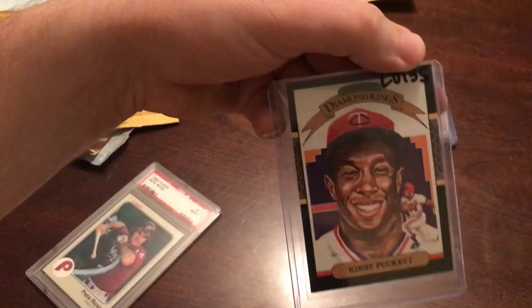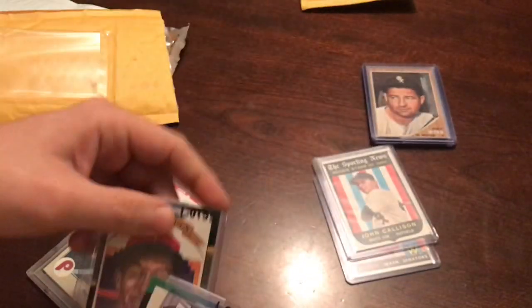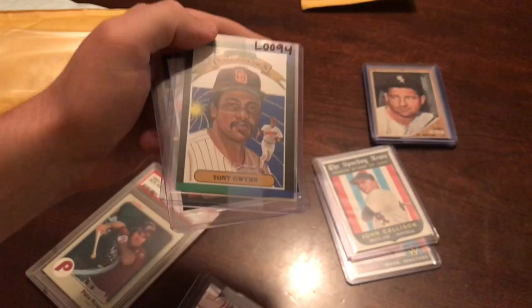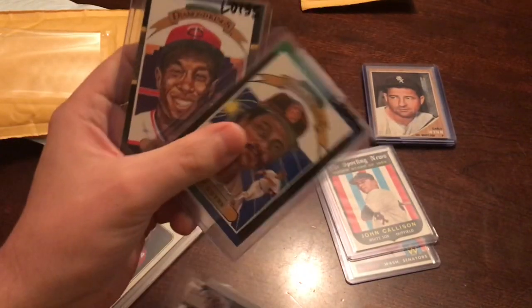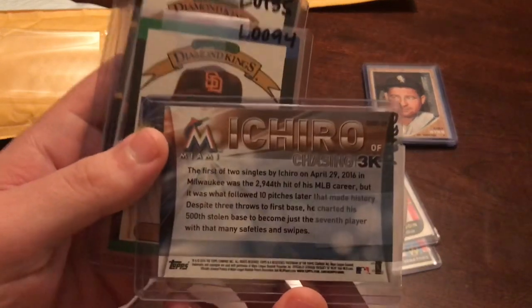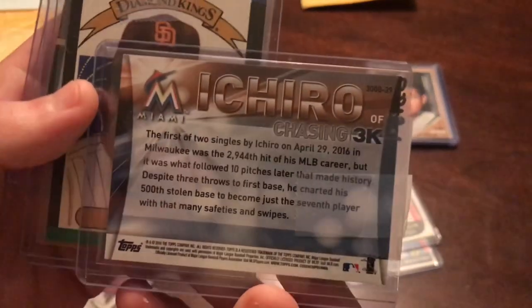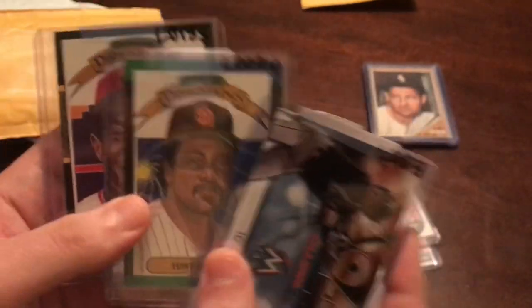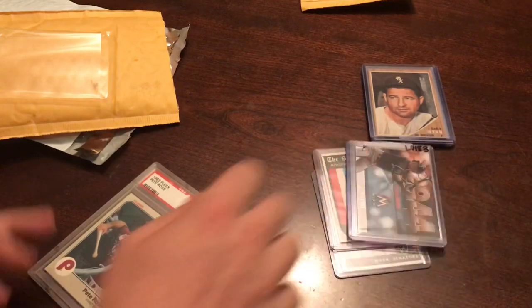A Kirby Puckett Diamond King, a Tony Gwynn Diamond King — these are Diamond King cards I collect, and I didn't have either of these. They were like $1.50 each, I want to say. And this random Ichiro card, Chasing 3,000 Hits from 2016. So there's that.